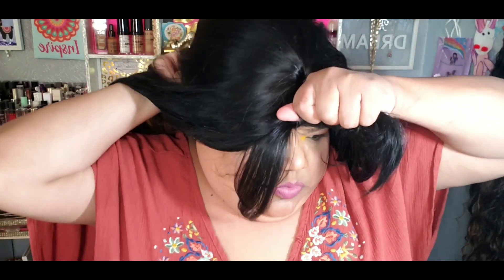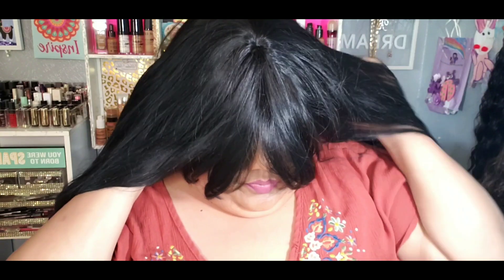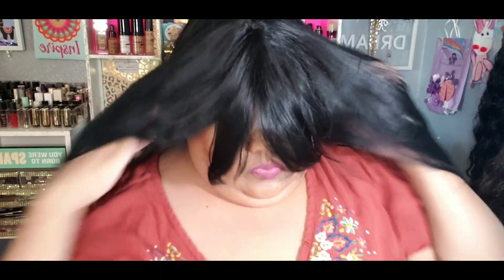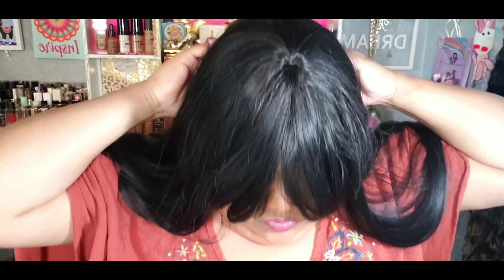This wig is big head friendly — it might actually be a little too big. I did not adjust the band, and I also didn't release the straps in the back to make it bigger. It just fit perfectly — well, actually it fit a little too big, it was a little loose. I feel like this wig is probably made for a one-time wear, like a Halloween night type of situation.